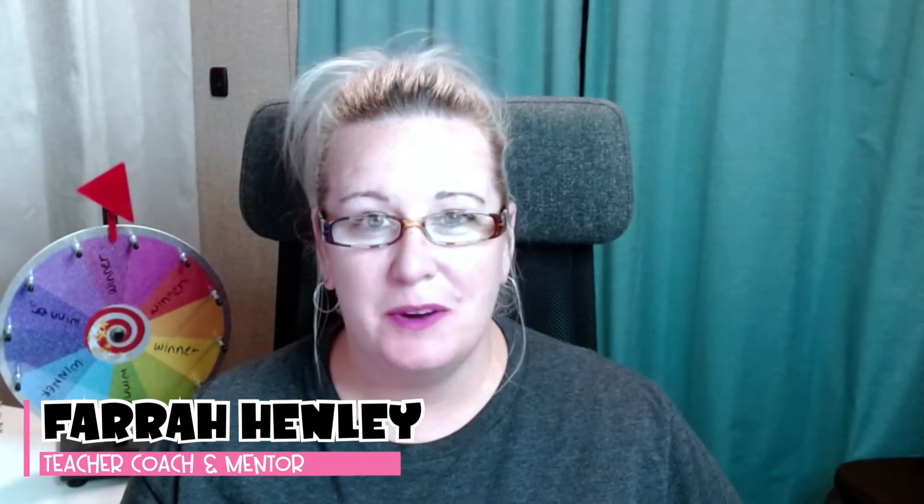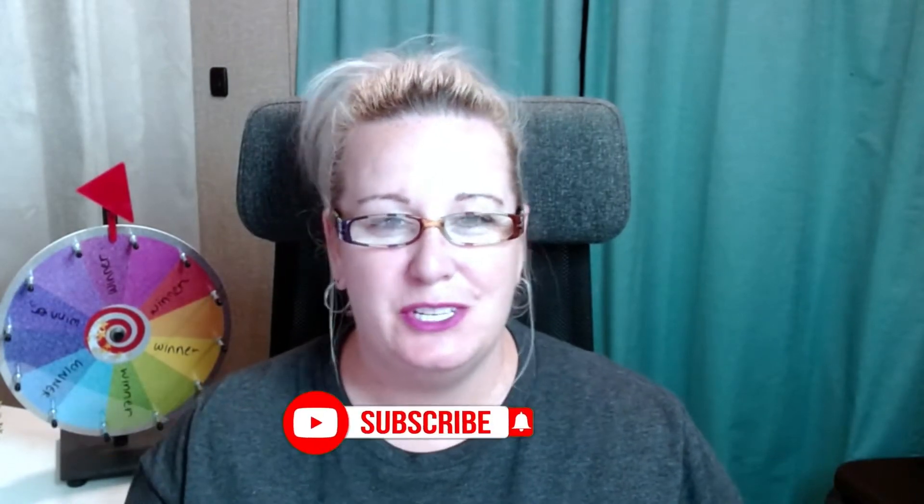What's kicking educational rock stars? Welcome back to my channel. I'm Farrah from Farrah Henley Education, where I strive to bring you actionable tips, strategies, and simple systems to take back into your classroom to make your teacher life a little easier. If this is your first time joining me, make sure you hit that like and subscribe button so you get notified when I go live or upload a new video.